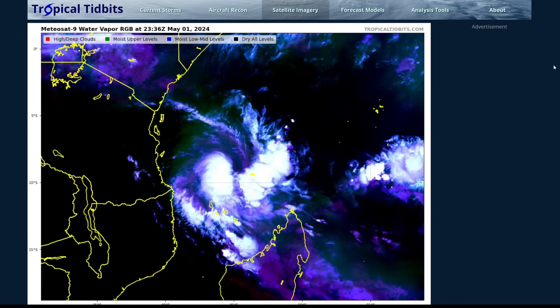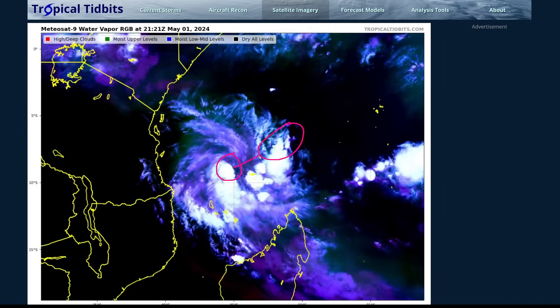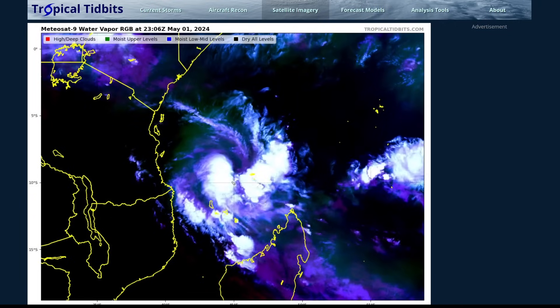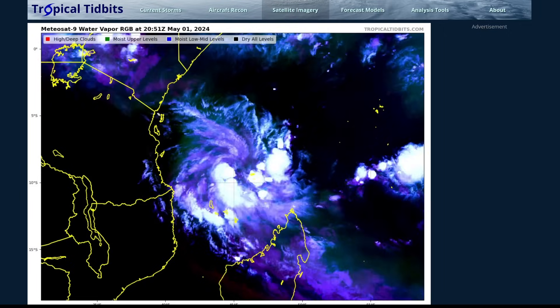Going to the water vapor imagery tab, you can see the thunderstorms to the north-northeast of the center getting their tops sheared off towards the south and west. This is likely one issue for the storm right now and why the thunderstorms are not fully covering the center.